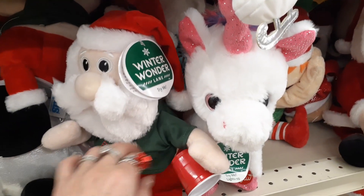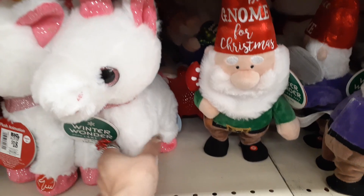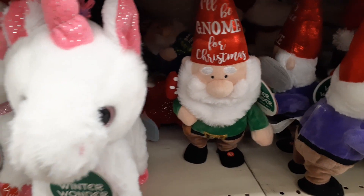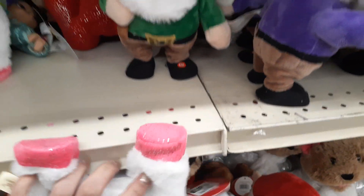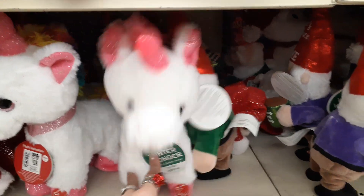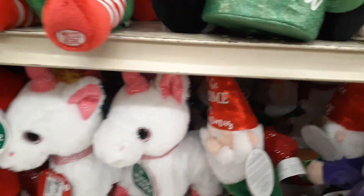We have Santa Claus — Santa's drinking hot chocolate. And we have the super cute unicorn — how adorable. It lights up and everything — wild! He is wild. Super cute.